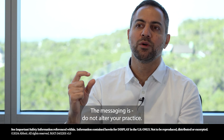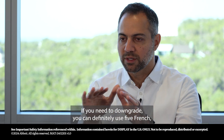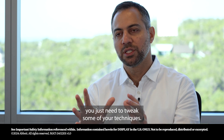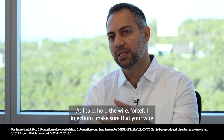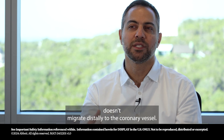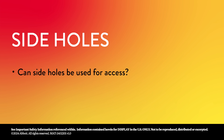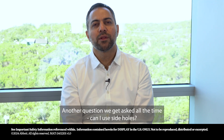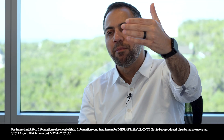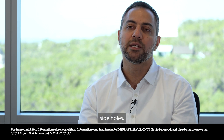The messaging is: do not alter your practice. Six French is suitable. If you need to downgrade, you can definitely use five French — you just need to tweak some of your techniques. Hold the wire, use forceful injections, and make sure that your wire doesn't migrate distally to the coronary vessel. Another question we get asked all the time: can I use side holes? Basics of physiology recommends that you do not use side holes.